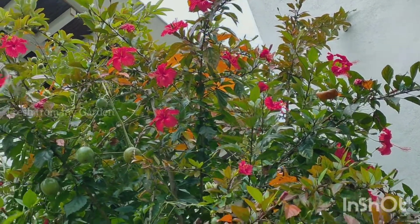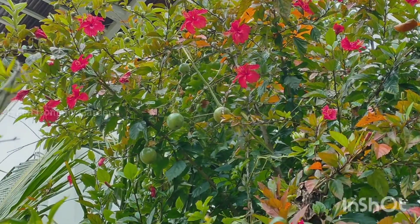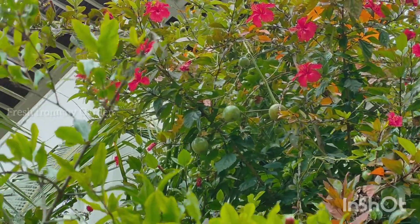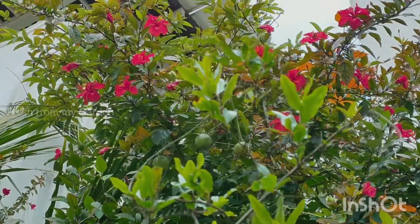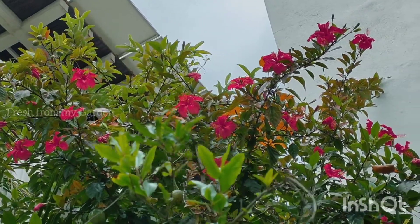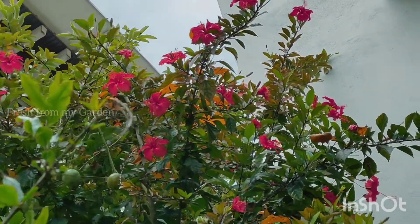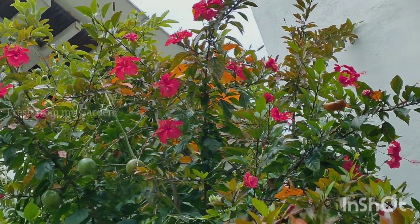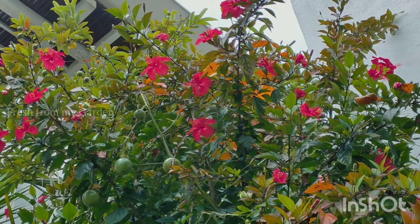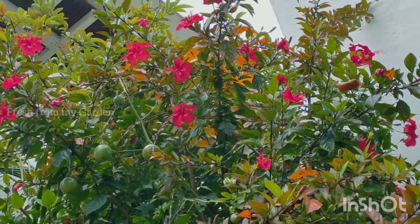This plant was grown from a small cutting that we got from a friend's house, and now it has grown almost as tall as our house. You can see there are so many beautiful flowers growing on this plant. It is in the northeast side of our garden and gets a lot of sunlight during the morning time.